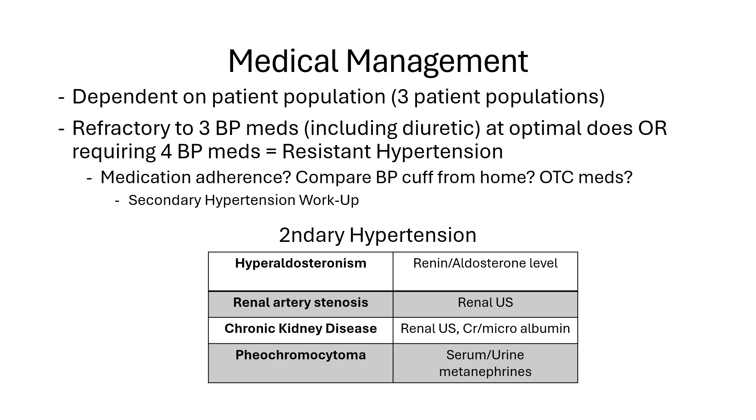You also want to consider renal artery stenosis — to check for that you can do a renal ultrasound. Look for CKD as well; you can do a creatinine microalbumin ratio. If a patient is on five blood pressure medicines and still hypertensive, has shown a log, takes their blood pressure three times a day, and is on beta blockers, calcium channel blockers, spironolactone, and still can't get controlled, then you want to start thinking about an adrenal mass — looking for a pheochromocytoma. You can check for that with serum and urine metanephrines.